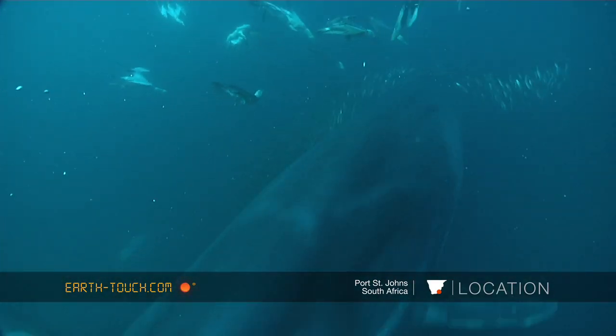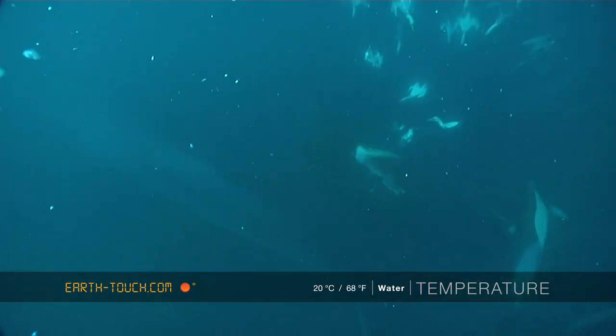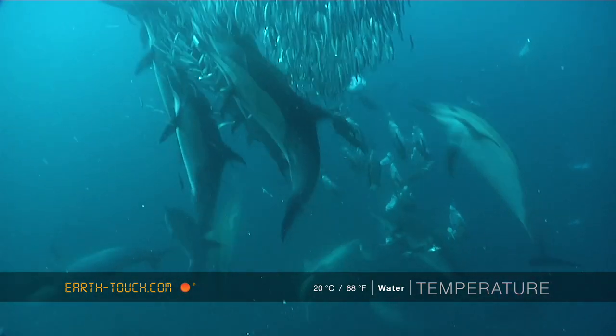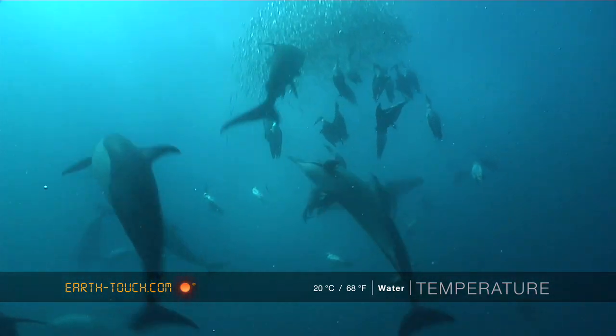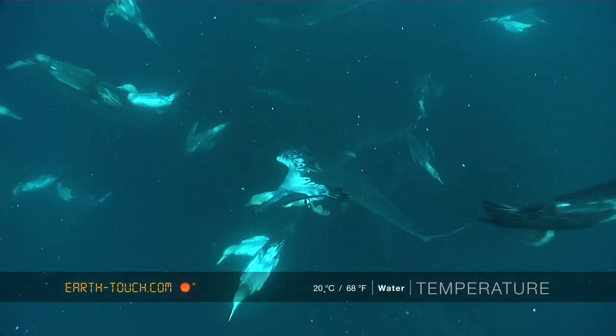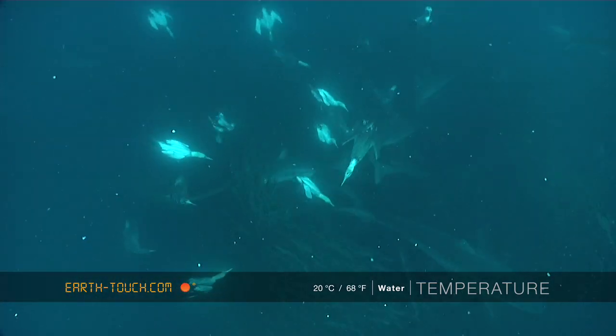This has definitely been the best day for us here on the sardine run. We've had all the big elements that you actually need to get these great visuals. We've obviously got the sardines, we've got the predators, and for once today we've got the visibility. The vis was between 12 and 15 meters, so it was really good.